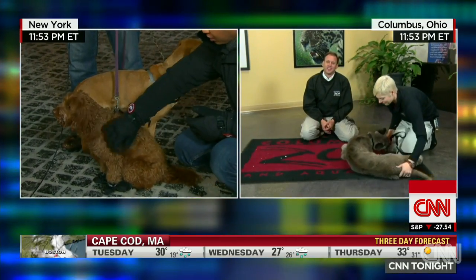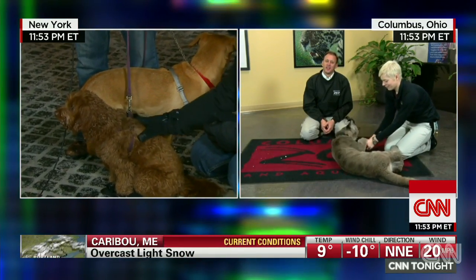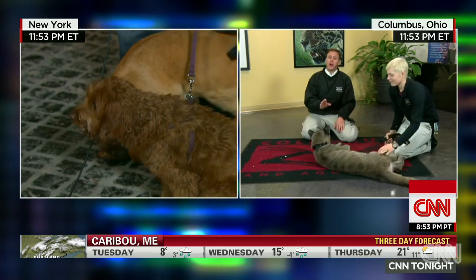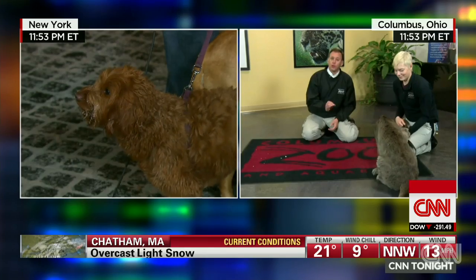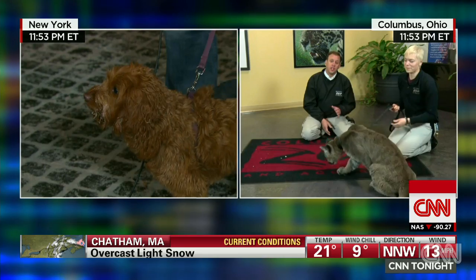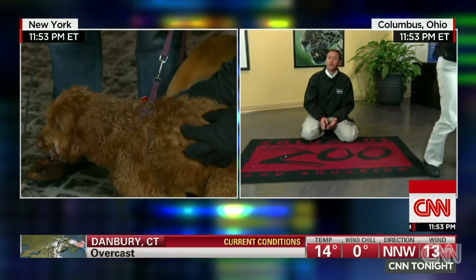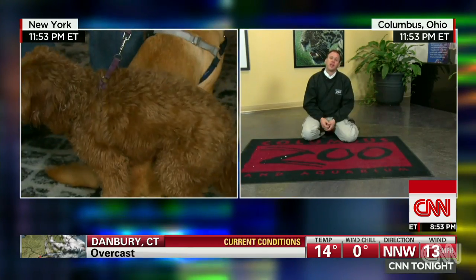Some people have outside dogs. I grew up in the country and we had outside dogs, and when it got extremely cold or really hot, we'd bring them inside — you have to do that. You can't leave animals out in these conditions. There are many cities with ordinances or state laws protecting pets. When it's in the teens or down to single digits, you want to make sure the pet has shelter, bedding in that shelter, and fresh water. But when it gets really cold, folks, we have to bring the animals inside.